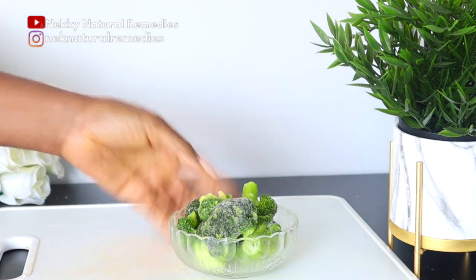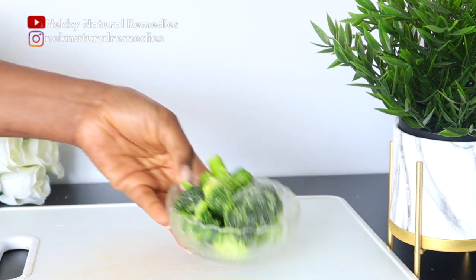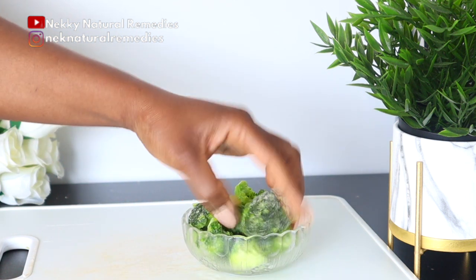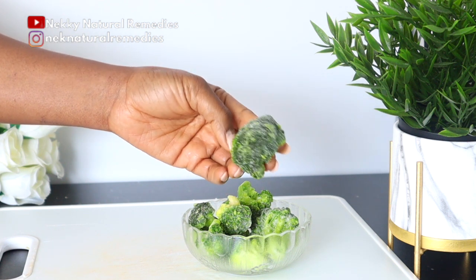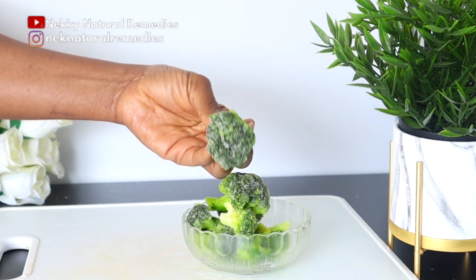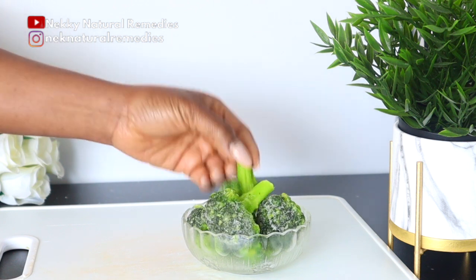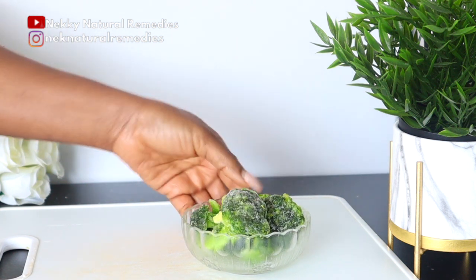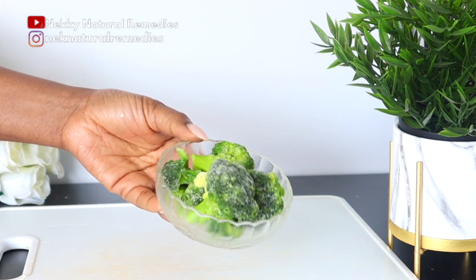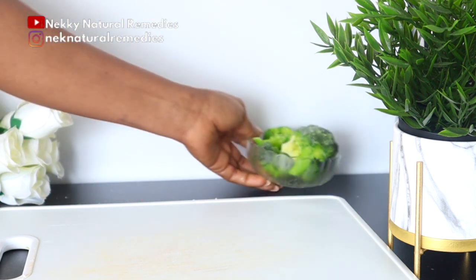Broccoli has a very low glycemic index of 15, which makes it an ideal food for diabetics. It has been shown to promote insulin sensitivity and reduce blood sugar levels in people with type 2 diabetes, because it's rich in vitamin A and vitamin E, low on glycemic index, and has lots of fiber — meaning eating broccoli will help you feel full without significantly raising your blood sugar.